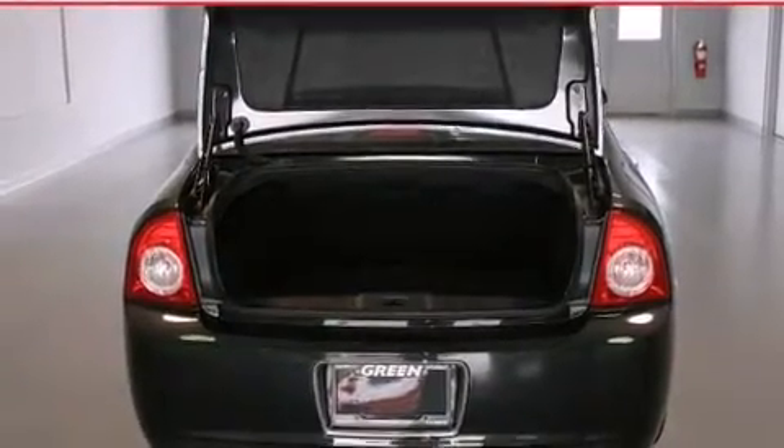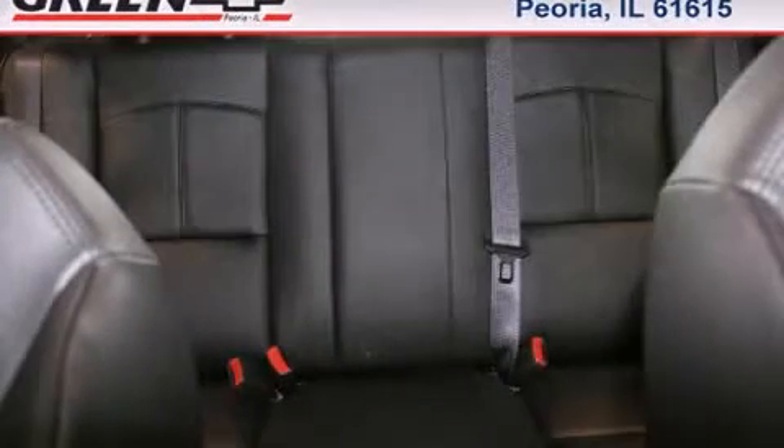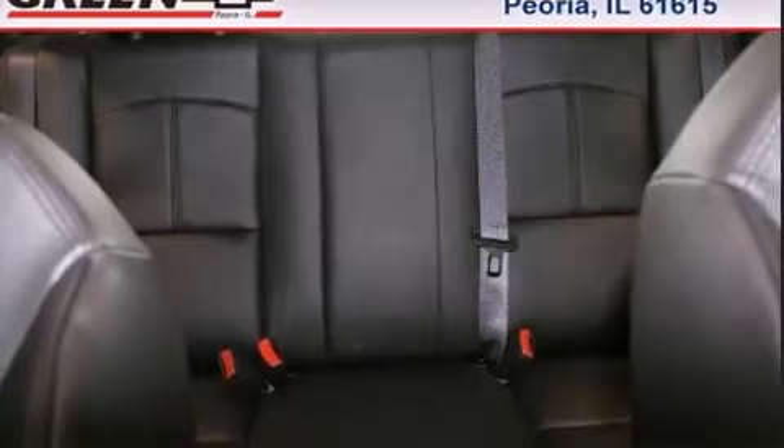It includes leather upholstery, one-touch window functionality, power front seats, speed-sensitive wipers, front fog lights, and remote keyless entry.